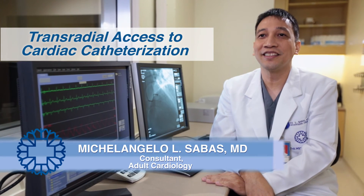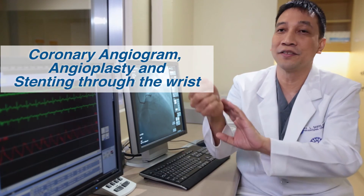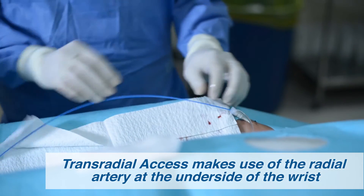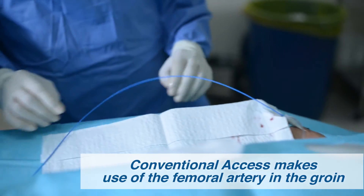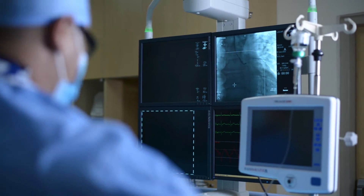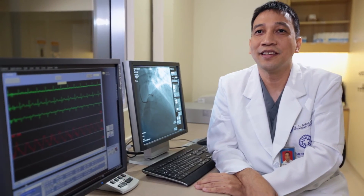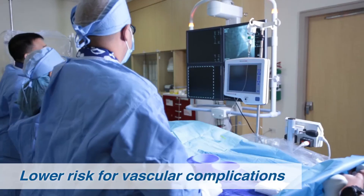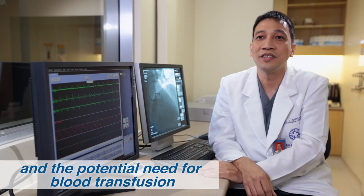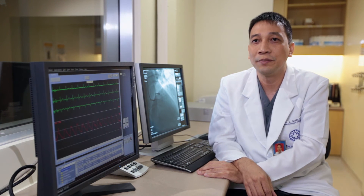Transradial access to cardiac catheterization — simply put — is doing coronary angiogram, angioplasty, and stenting via the wrist. This is called transradial because we make use of the radial artery at the underside of the wrist. In contrast, the conventional access makes use of the femoral artery in the groin. Doing the procedure from the wrist instead of the groin offers several advantages. First, it has fewer complications. Studies have shown that transradial procedures carry a lower risk for vascular complications like bleeding, hematoma formation, and the potential need for blood transfusion compared with the conventional femoral approach.